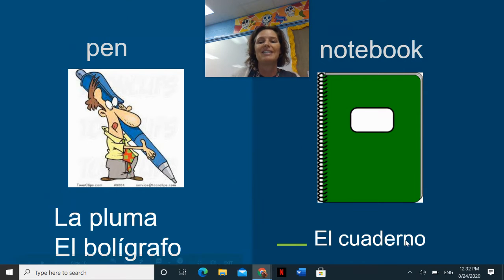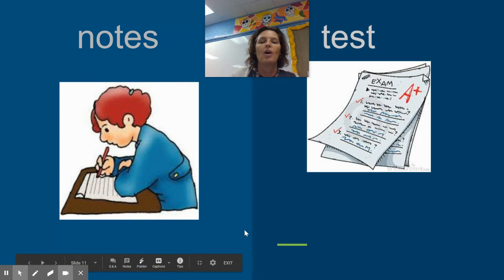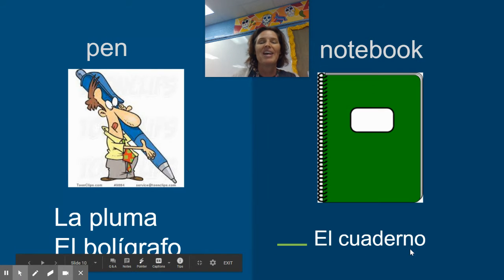A notebook is a cuaderno. You can tell that cuaderno is masculine — it ends in an O. That's why I picked el cuaderno. If I wanted to say a notebook, that would be un cuaderno.